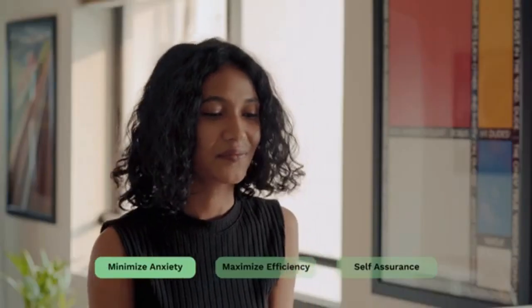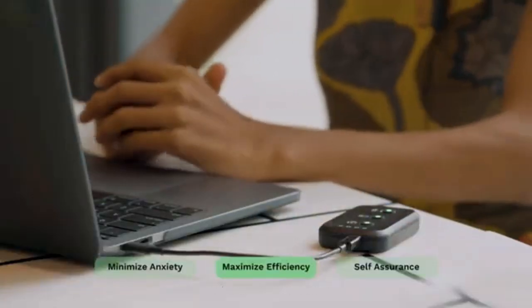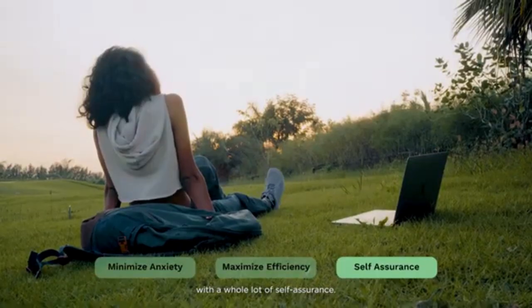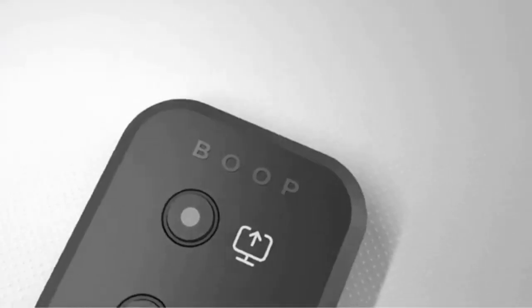With Boop, minimize your anxiety and maximize your efficiency with a whole lot of self-assurance. Let's take control of virtual meetings.